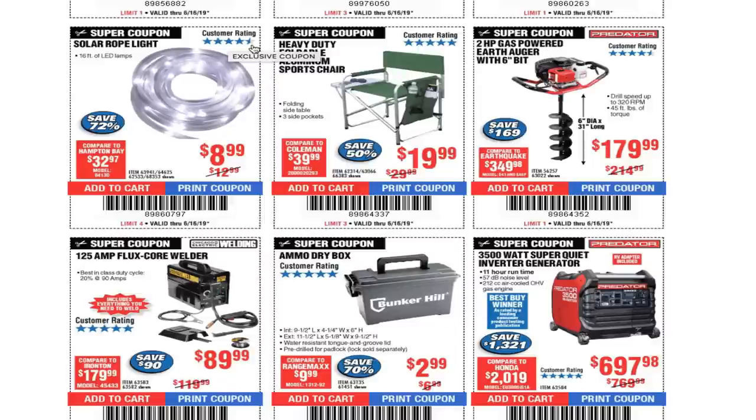It has four stars so it might have been a defective one I got. This does have four stars so it's probably a solid product.